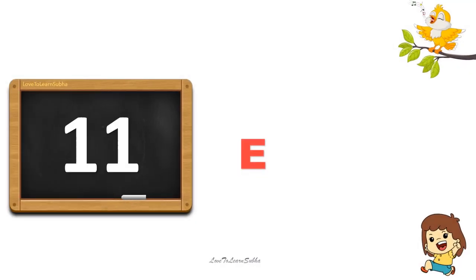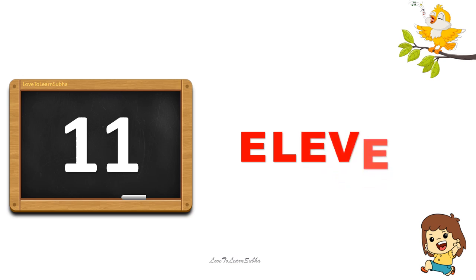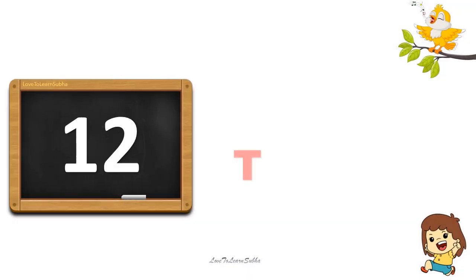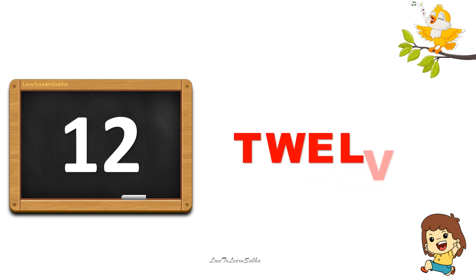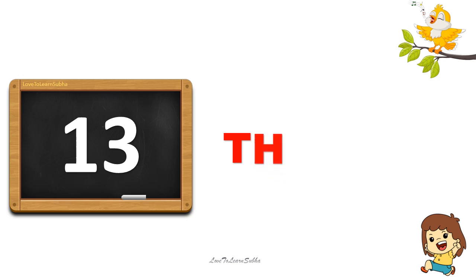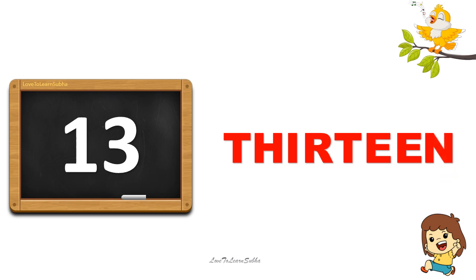11. E-L-E-V-E-N. 11. 12. T-W-E-L-V-E. 12. 13. T-H-I-R-T-E-E-L. 13.